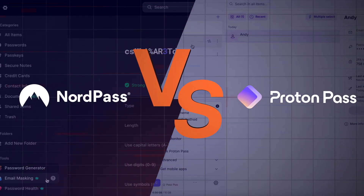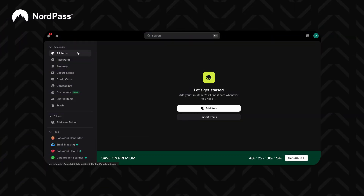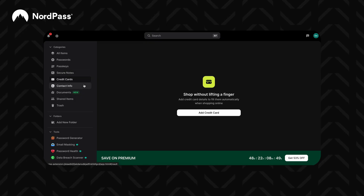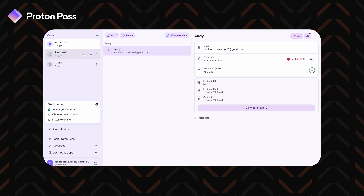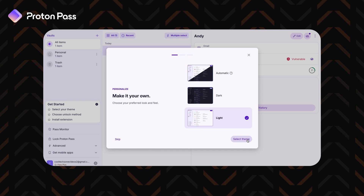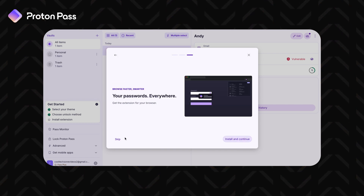To sum up this NordPass vs ProtonPass comparison: if you're a beginner and want a more affordable password manager, go with NordPass — it's as seamless as it gets, with easy access to features. But if you're more tech-savvy and don't mind a higher price tag, try ProtonPass — it's open source and integrates well with other Proton products. Whichever you choose, don't forget to claim the discount from the description, and tell me about your experience in the comments. And don't forget to subscribe!